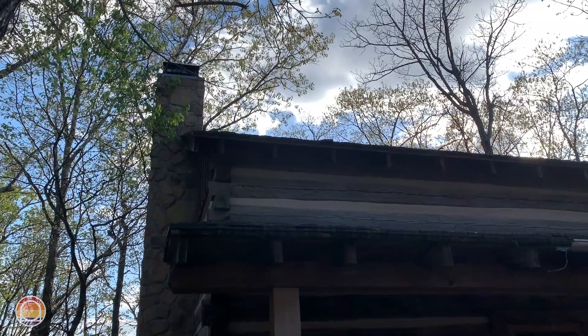Hello everybody and welcome to Parks Bros. It's Drew here and we are officially at the Silver Dollar City Campground checking out the premium loft cabin, more specifically cabin C3. Let's go check it out.